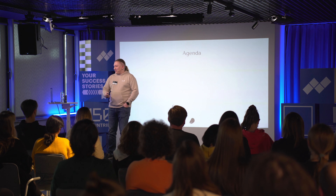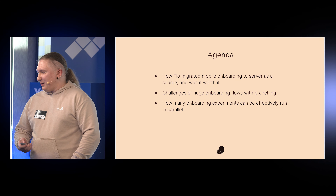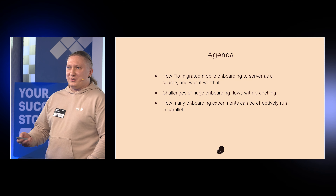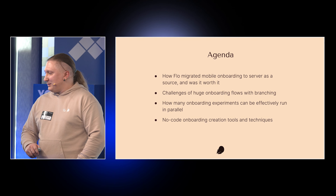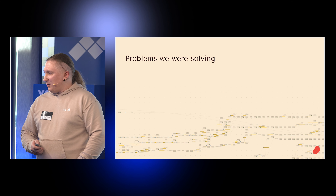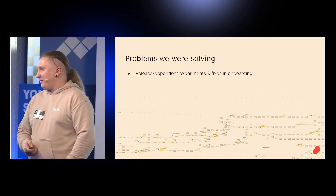About the agenda: I will tell you how we migrated our onboardings to the server, the challenges we have, how many experiments can be effectively run in parallel, and our no-code onboarding creation tools and techniques. Let's start from the problems, because we are product managers.